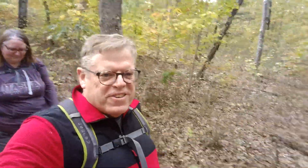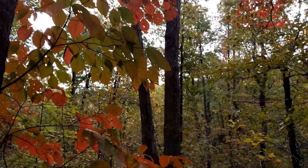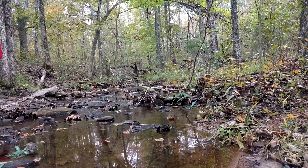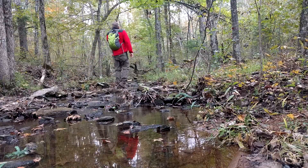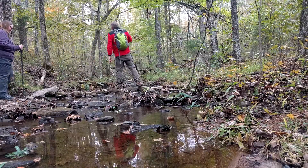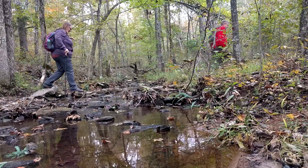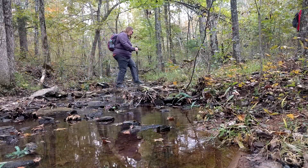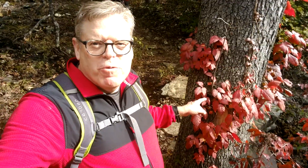The leaves are just now turning and it's really beautiful out here. They're not in full color but they're sure looking nice. Behind me is some really pretty red leaves, but it's poison ivy.